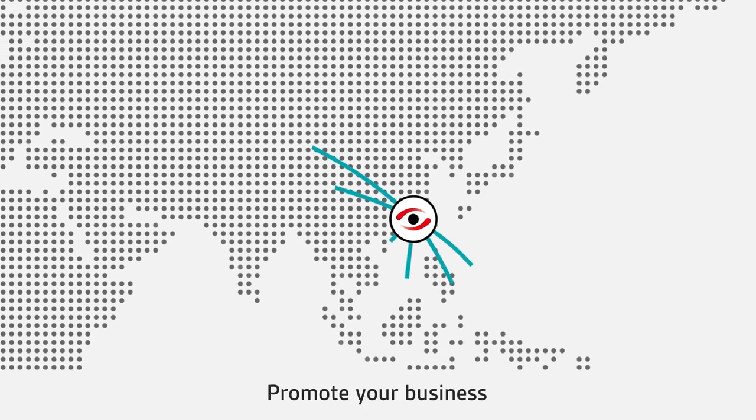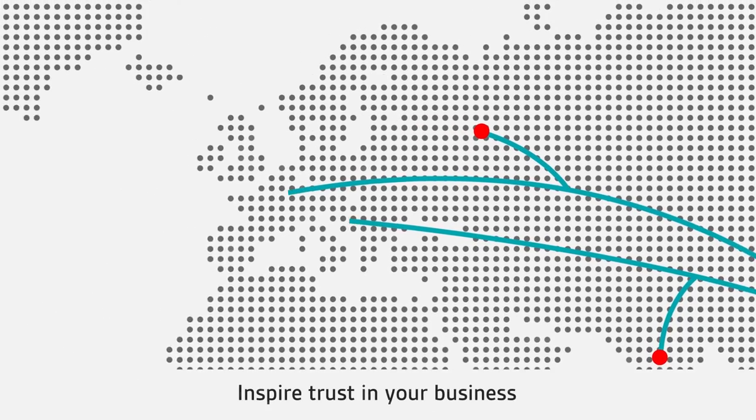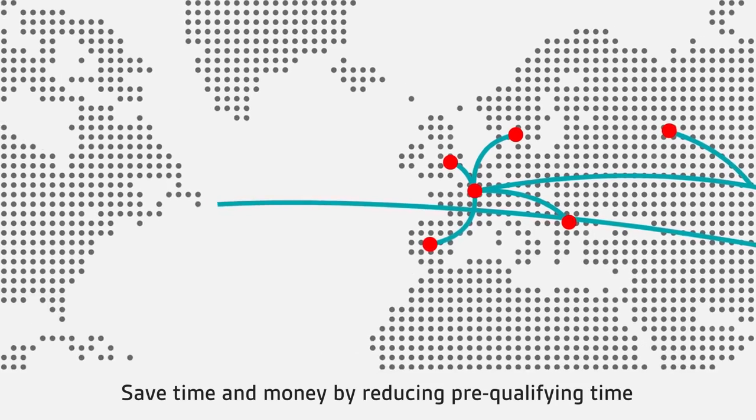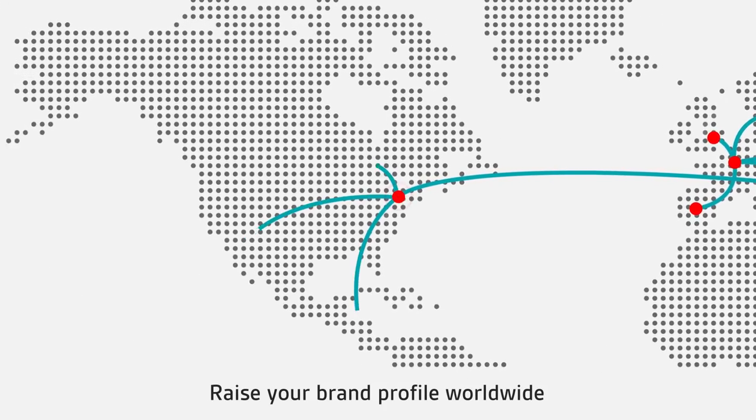Or if you are a supplier, promote your business, find new business partners, inspire trust in your business, gain competitive advantage, save time and money by reducing prequalifying time and raise your brand profile worldwide.